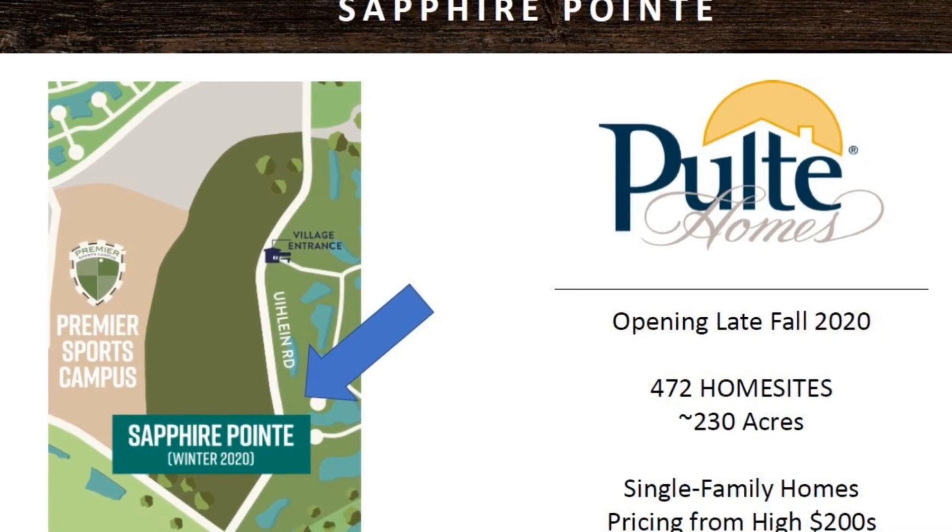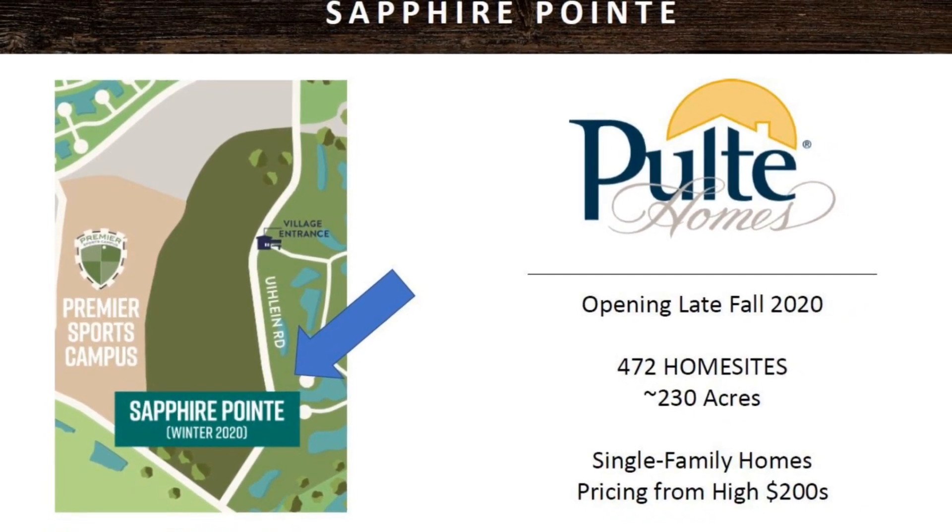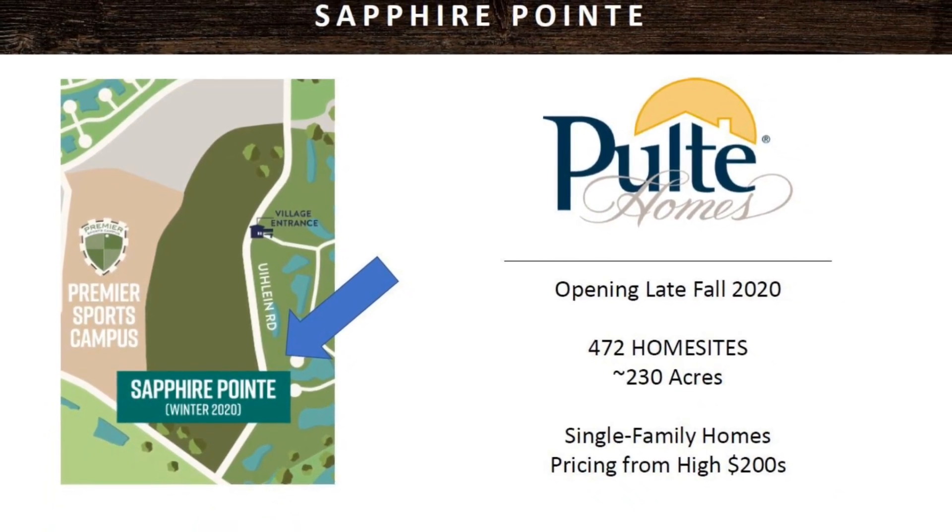Sapphire Point was the last to open and just started selling. Their models are completed, they have home sites available to build, and that is a Pulte community. They don't have any of the amenities started yet, but it is a great opportunity to get in on the ground level of something new and exciting.